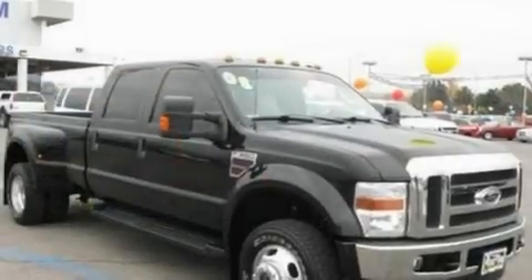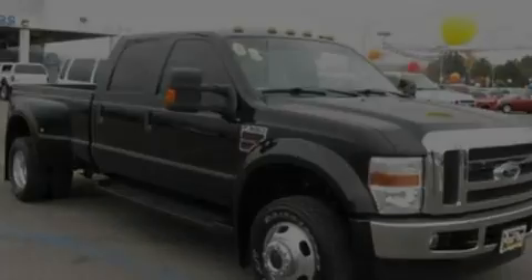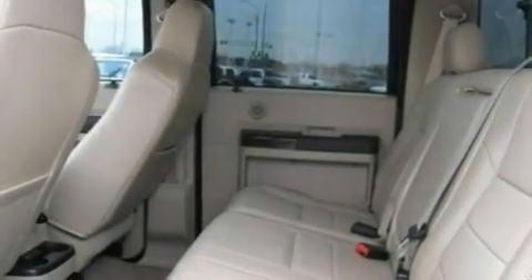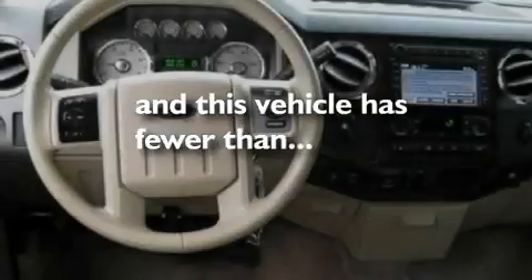Its top features include a folding second row, cruise control, an auto-dimming rearview mirror, a CD player, a leather-wrapped steering wheel, a trailer hitch receiver, 17-inch wheels, an anti-lock braking system, a keyless entry system, and this vehicle has fewer than 24,000 miles on the odometer.